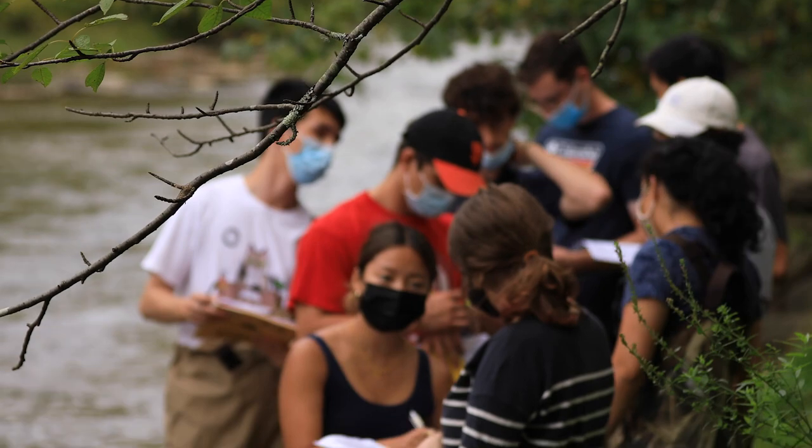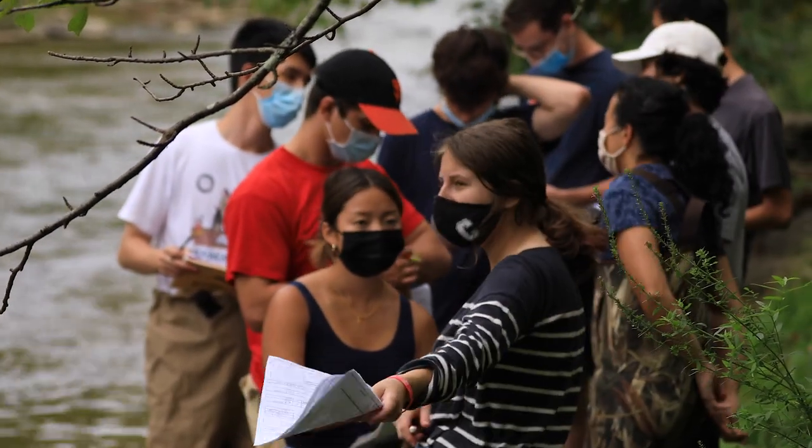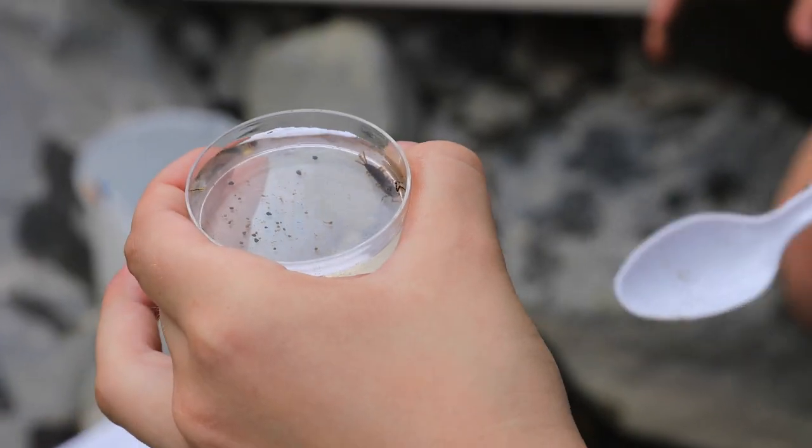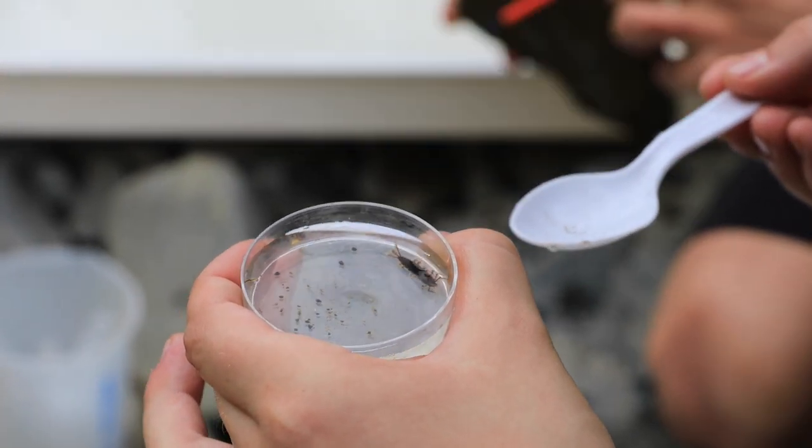I think our students get the most excited about discovery. We can walk in the field and show them and tell them what a species is, but when they find a bug they've never seen before and they get so excited about it, trying to identify it, and then it turns out to be something unusual or something no one else has found — you can see this spark in their eyes. That's part of what I think we all love about teaching in the field courses.